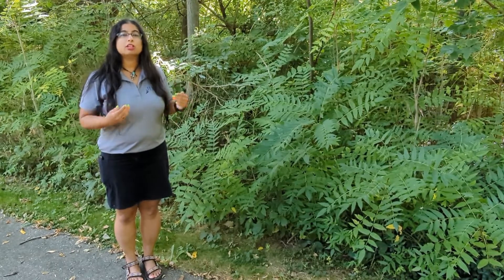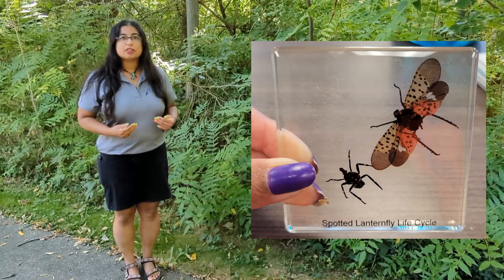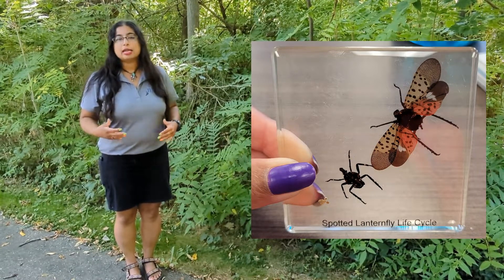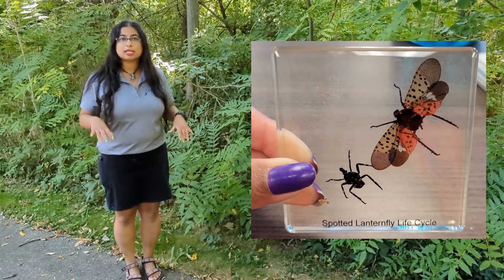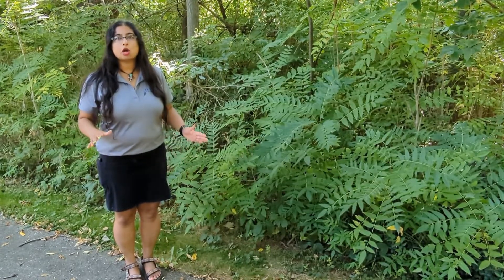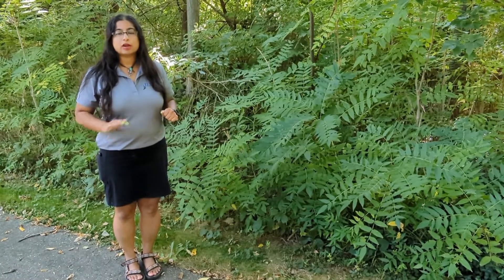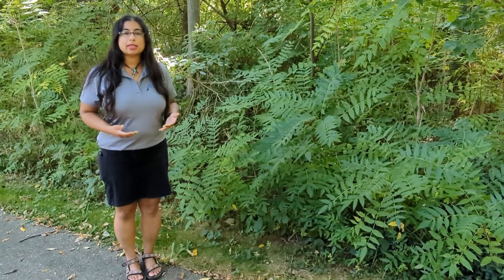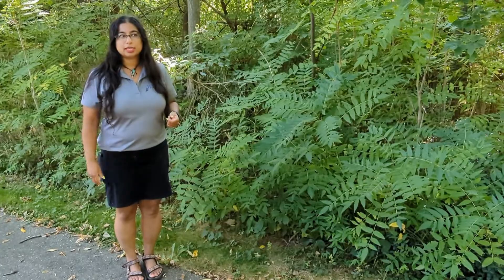This species is also problematic because it is the host species for the spotted lanternfly. The spotted lanternfly is a beautiful insect from Asia — it has red wings and gray wings with spotted black dots. We won't go into full detail today, but it causes damage to crops, and unfortunately it has made its way to Michigan and has established itself in other states to the east.